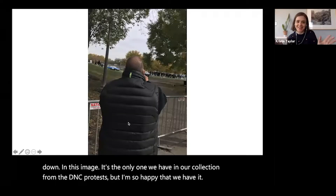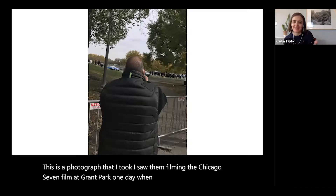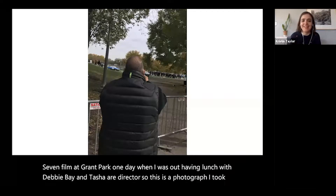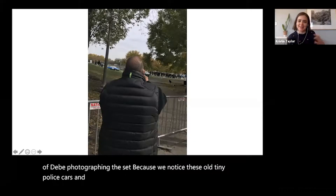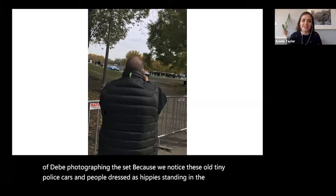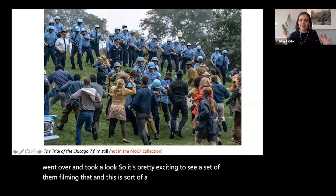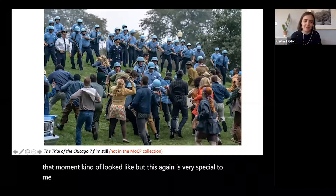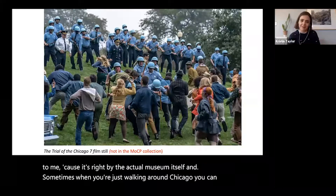I took a photo of Dawu Bey photographing the Chicago 7 film set at Grant Park one day when I was out having lunch. We noticed old-timey police cars and people dressed as hippies standing in the park and went over for a look. It was exciting to see them filming that scene, and this is right by the actual museum itself. Sometimes when you're walking around Chicago you can really feel the history, and I love that about living in the city.